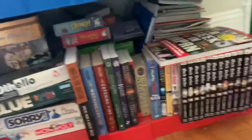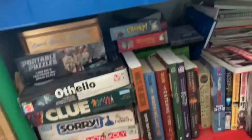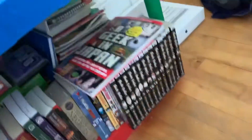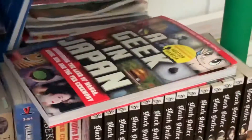Here are my books and games. These are old games I have. Some books, some manga, some everything else. I've got a lot of games — all the ones that couldn't go downstairs that we like to play. I've got my Geek in Japan book; I'm very excited because I'm going to Japan next year, so I have to learn.